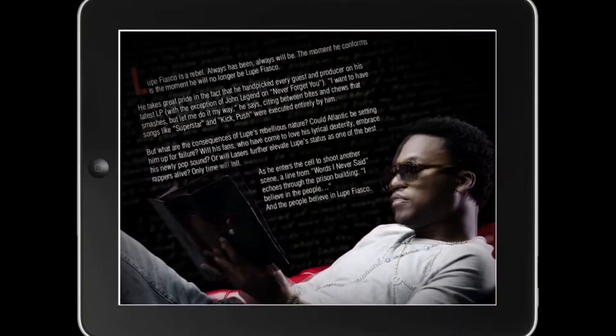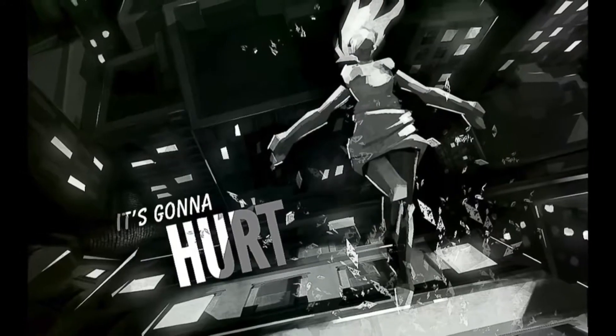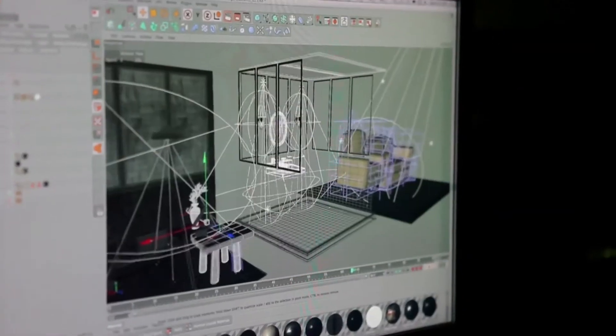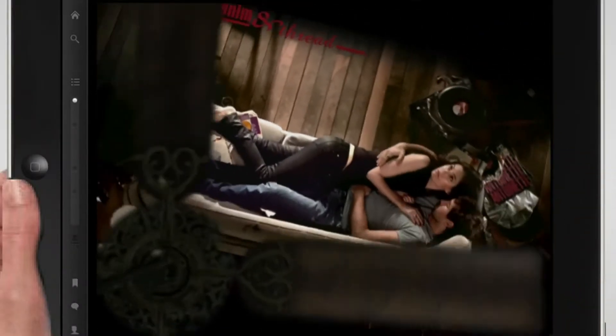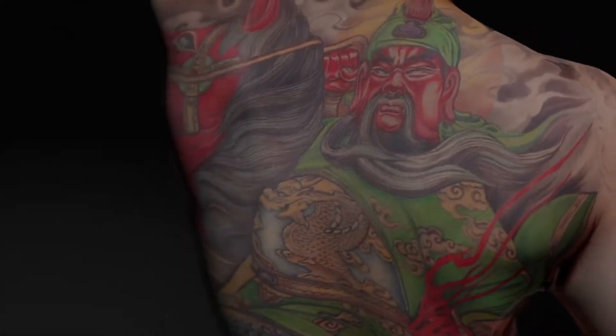Here's how we're using this technology right now. We have a background in making provocative, experimental magazine content for the digital age. This capture tech opens the doors for us to make something that's never been done in editorial — we're publishing the world's first 3D tattoo magazine. The captures we're getting are incredible, and we wanted to produce something that uses the technology in a way that's unique and beautiful.